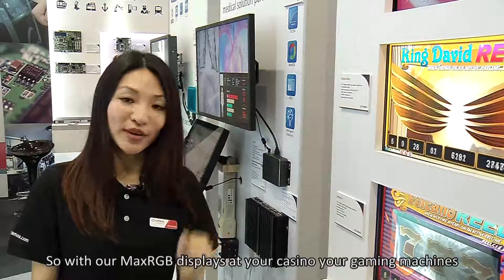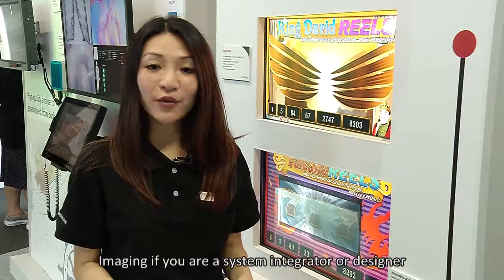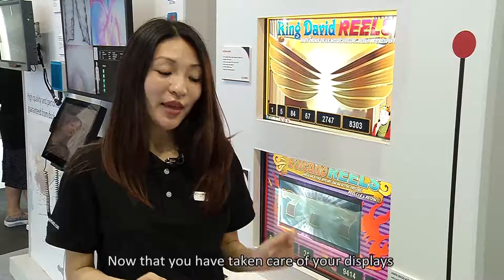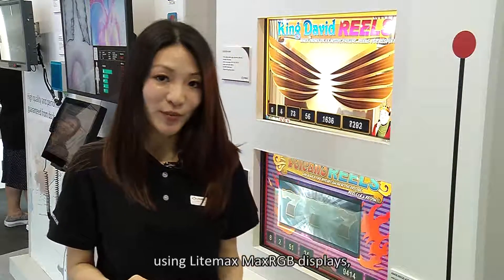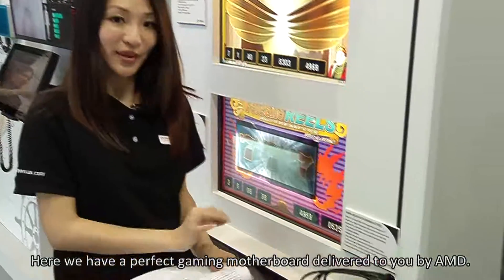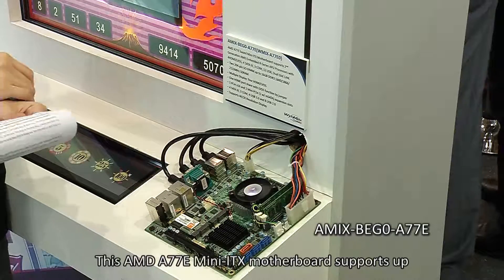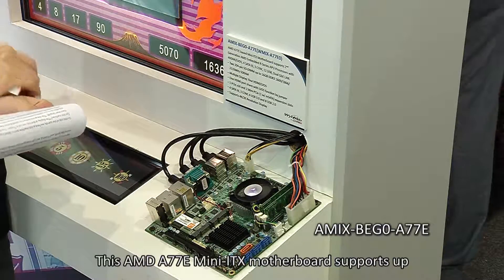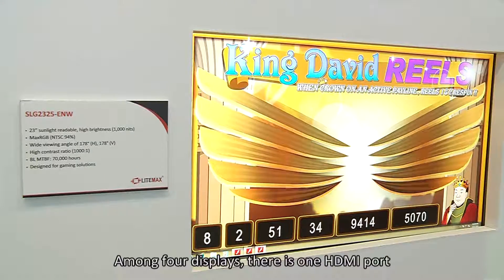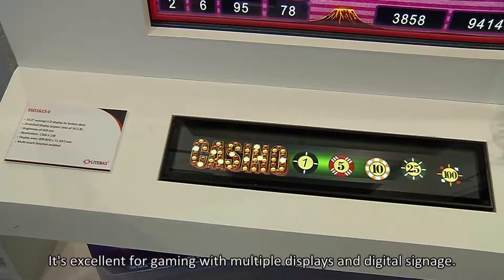With our Max RGB displays at your casino, your gaming machines are going to be the most popular and attractive of all. If you are a system integrator or designer for a casino or gaming company, LIMAX Max RGB displays take care of your visuals. For the engine at the back, here we have a perfect gaming motherboard from AMD — the AMD A77E Mini ITX motherboard, which supports up to four independent displays. Among the four displays there is one HDMI port shared with LVDS by jumper, making it excellent for gaming with multiple displays and digital signage.